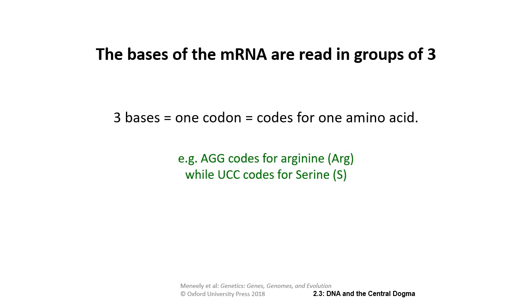As we read along the mRNA, a group of three bases is a codon, and one codon codes for one amino acid. For example, AGG codes for arginine and UCC codes for serine. Multiple codons can code for the same amino acid, but one codon will only ever code for one amino acid — we'll get into the features of the genetic code more later.